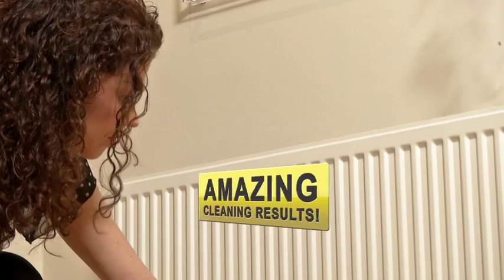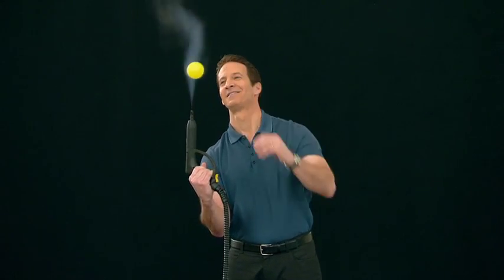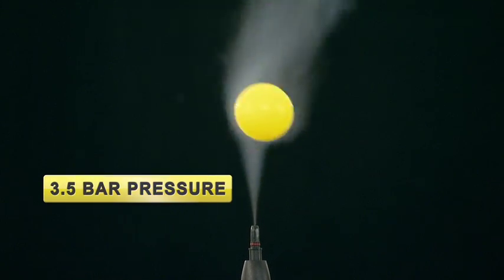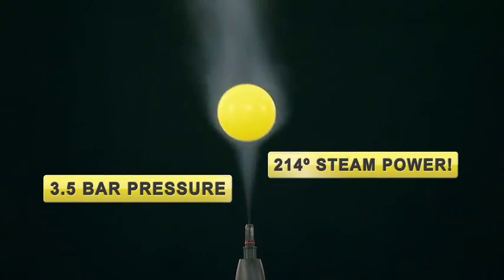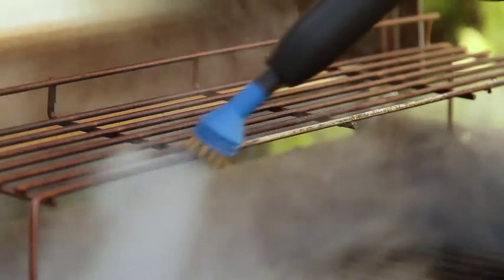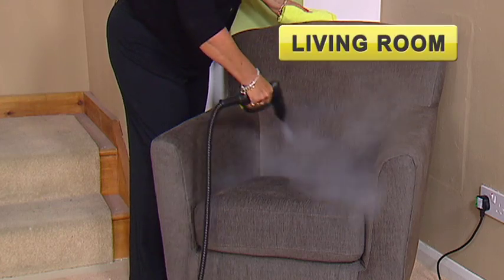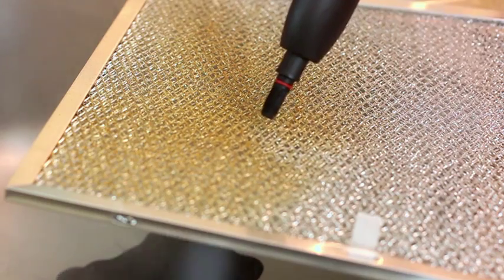Harness the power of steam for amazing cleaning results in every room in your house. The Little Yellow's supercharged 3.5 bar pressure steam force and 214 degrees steam will take on dirt, grime, grease and worse in your kitchen, bathroom, living room, floors, and so much more.